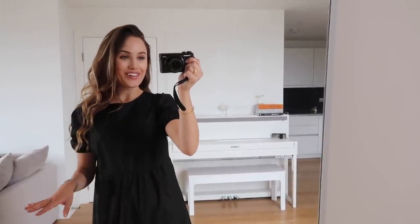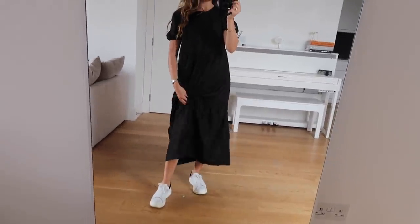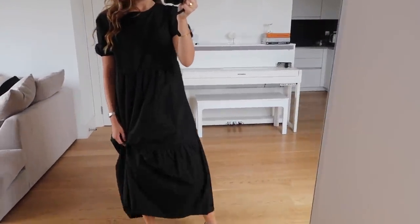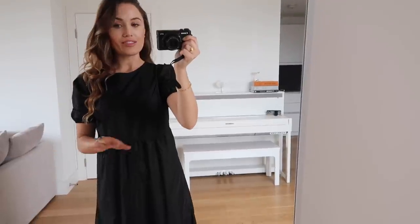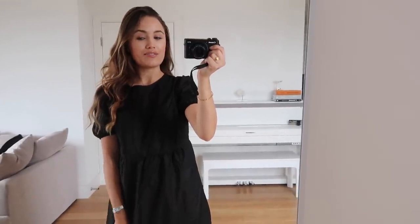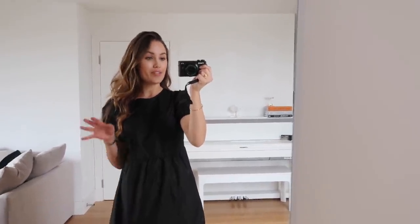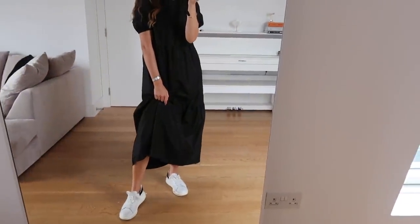Now into the dresses — first up we have this black one. I love it but I just don't think it's the right size; it's just so long for me. I'm petite, I'm five foot four, so it's just not quite the right length and I feel like I look like a baby doll. I might get this tailored because I really like everything else about it — particularly the material, it's quite light and crisp. I think it looks really cool with trainers and a Chanel bag.